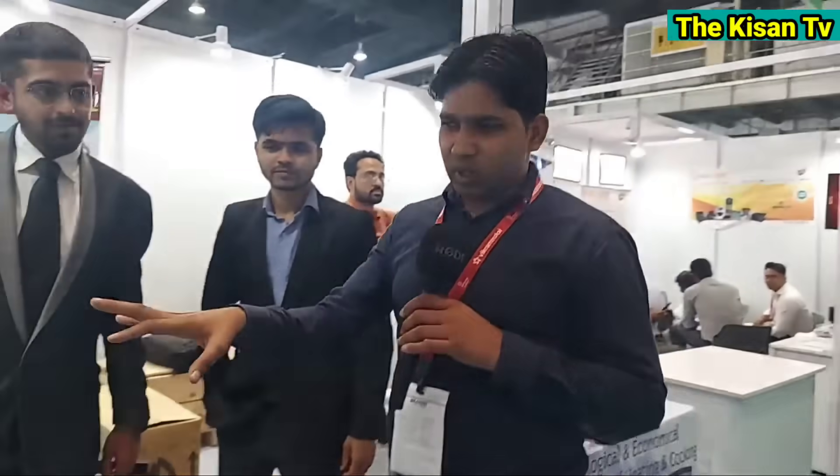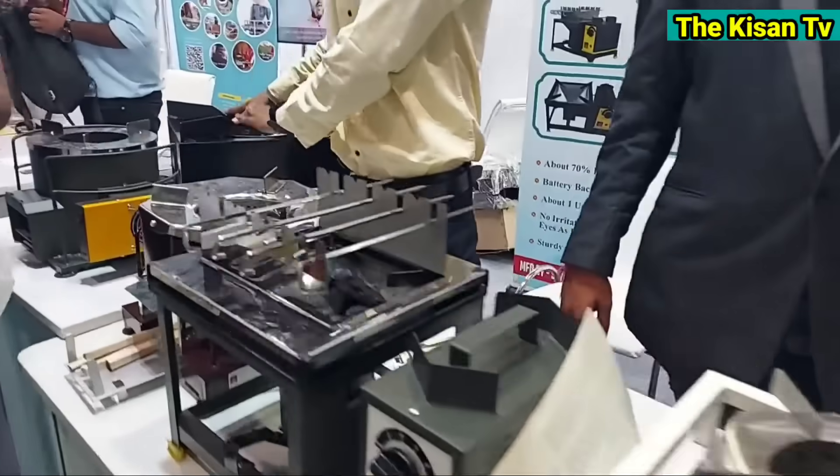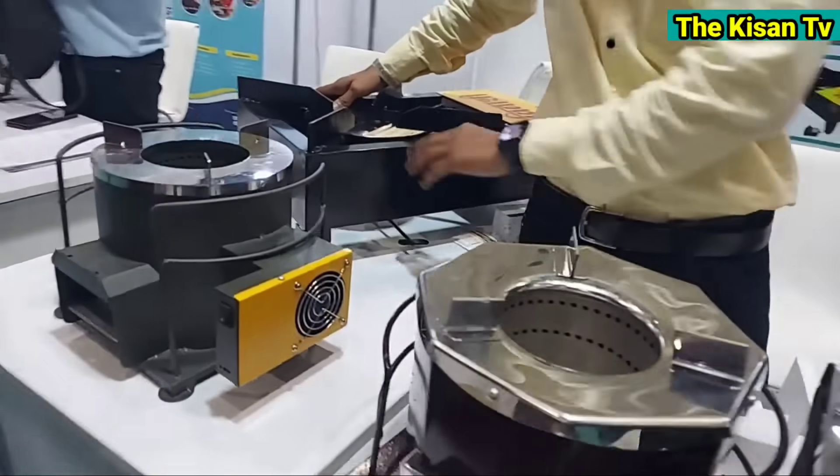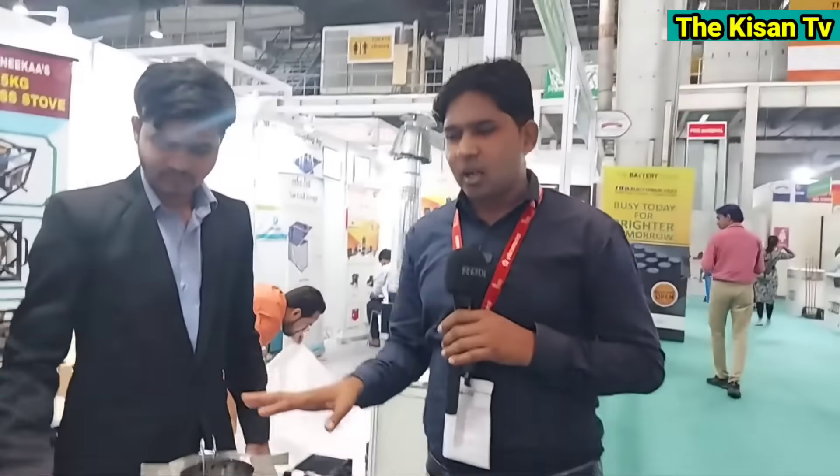Thank you sir. Thank you so much. We can compare everything and see all the other products. If you want to buy it for the final decision, please subscribe to our channel, please like and hit the bell icon — we will bring new content. Please like the channel.